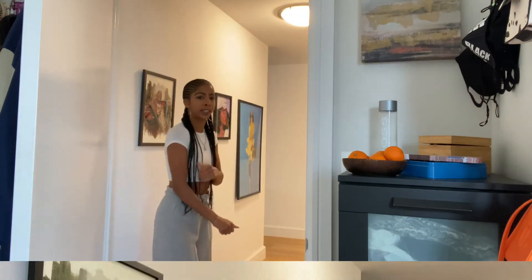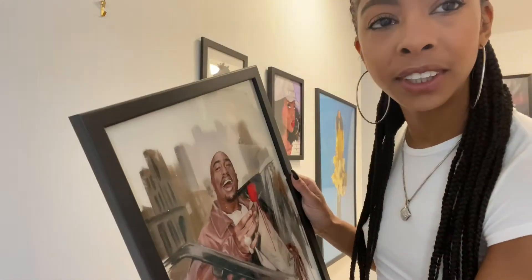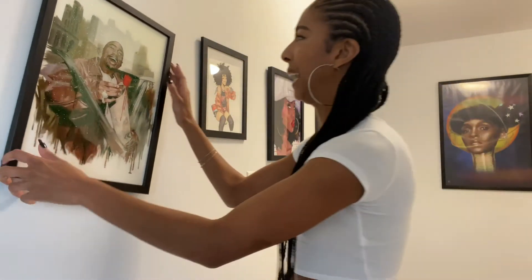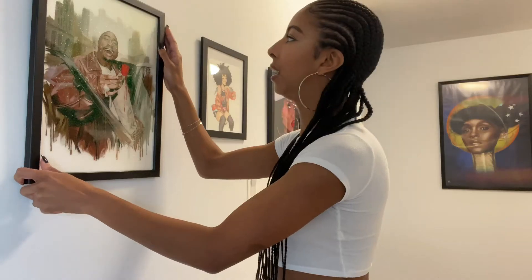We're about to hit the hallway with the real gallery. I'm most proud of my hallway. It's Tupac — 'from the concrete who knew that a flower would grow' — Harlem Rose, all them kind of songs. I just love this.